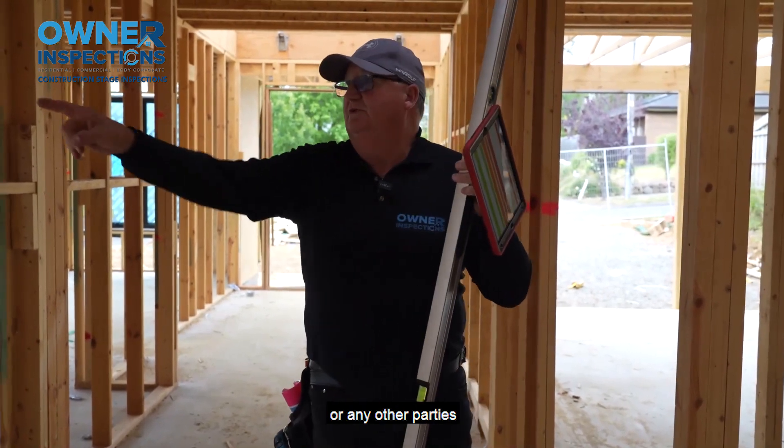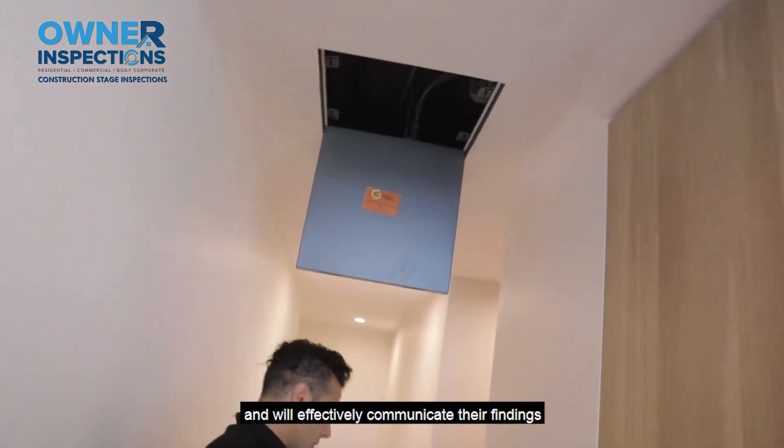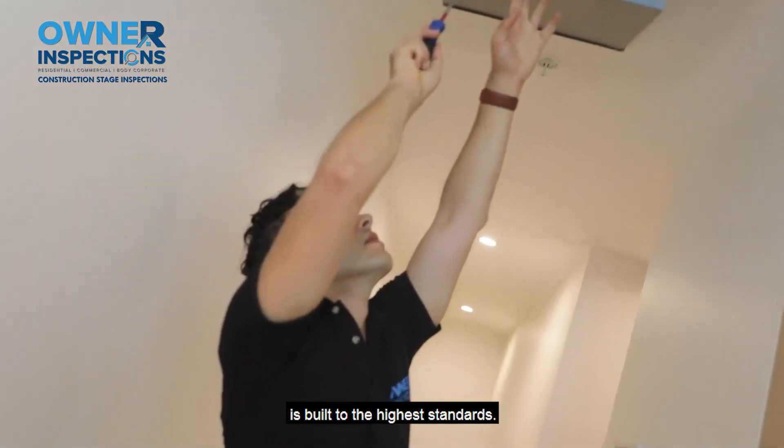Our inspectors will not be influenced by the builder, site supervisors or any other parties involved in the construction process, and will effectively communicate their findings promptly and punctually, providing you with peace of mind and ensuring that your new home is built to the highest standards.